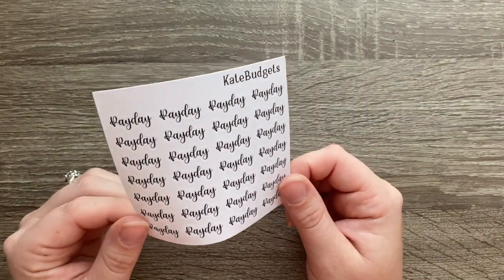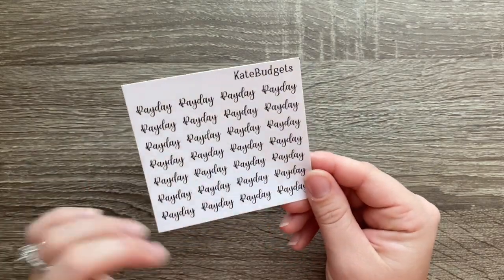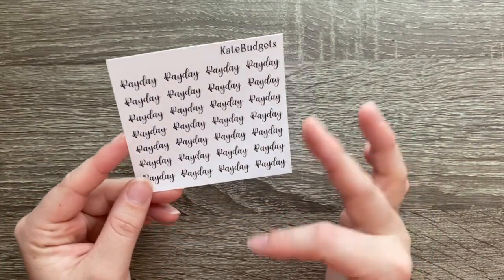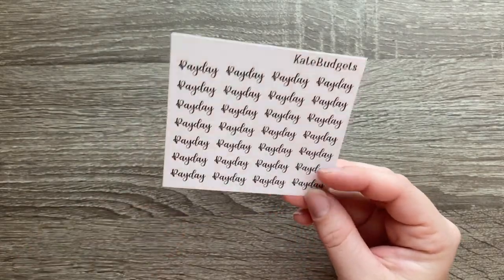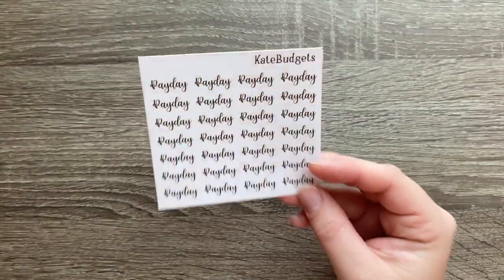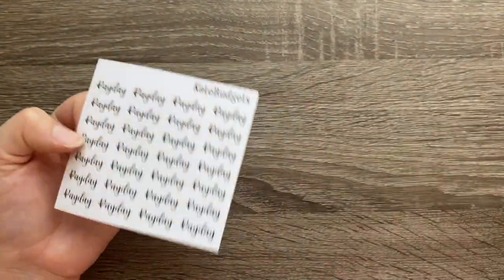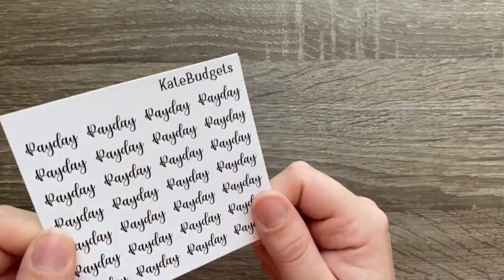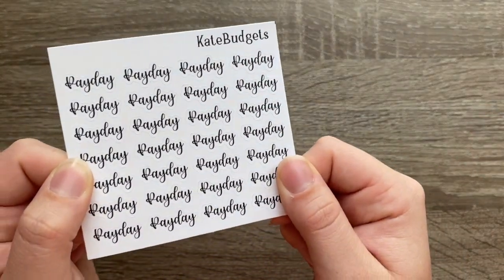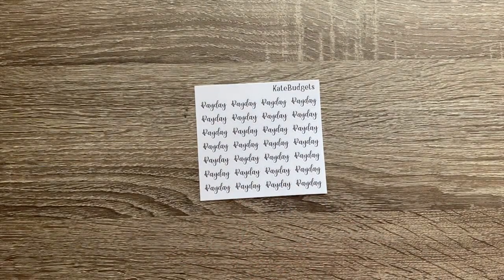I also asked for these little payday script stickers. She has a ton of script stickers — you can get ones that say payday, ones for working out, and a lot more options to choose from. I really just wanted the payday ones to use on my monthly page so I could use all Kate Budgets stickers. They have a really pretty font and I'm super excited about those.